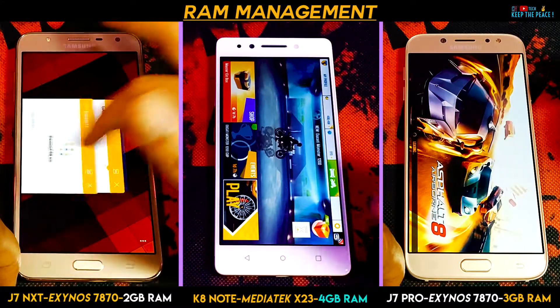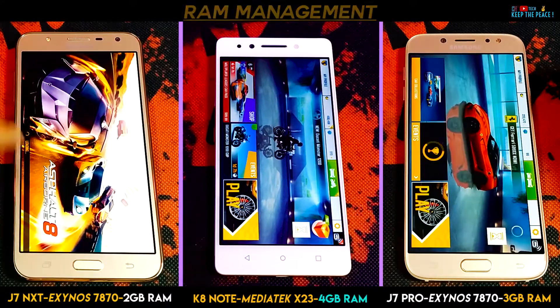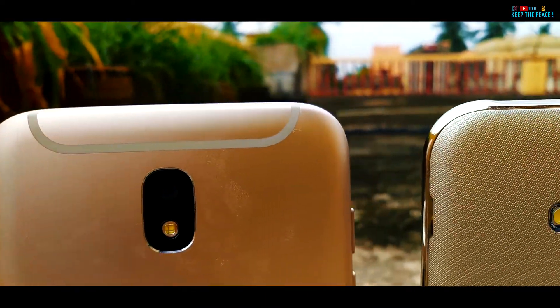Stay tuned for more interesting tech stuff, speed tests and a long term review of the Mi A1! Make sure to press like, the free subscribe button and the bell icon! Thanks for watching!